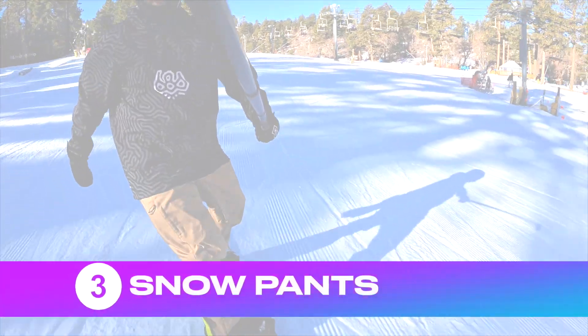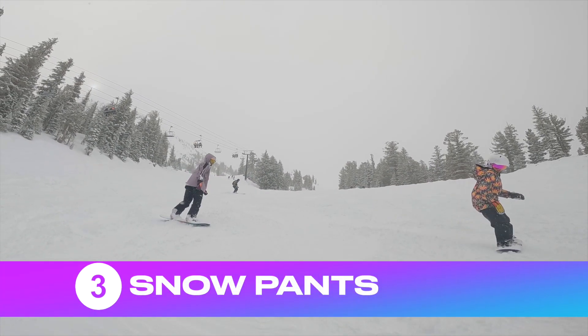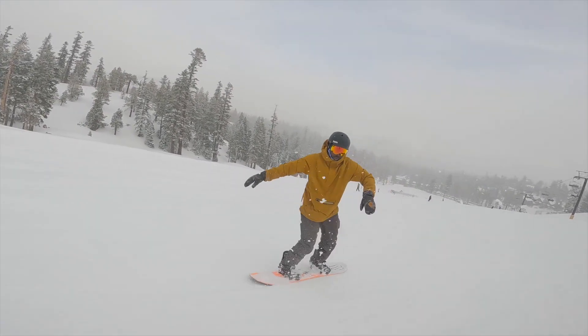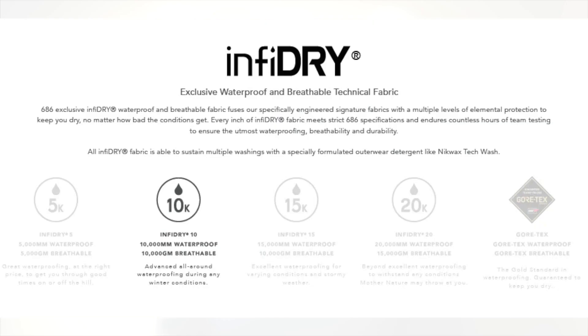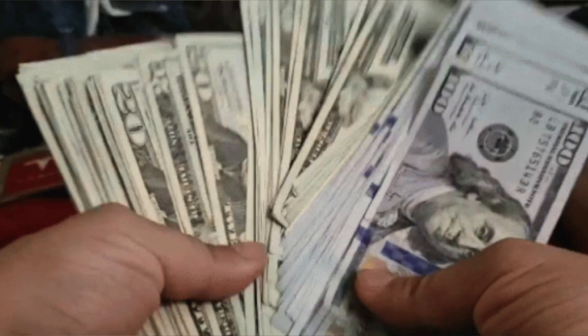Number three: a decent pair of snow pants. There are many options when it comes to snow pants. Most companies have waterproof ratings, usually starting at 5K, 10K, 15K, 20K, and Gore-Tex. The higher the rating, the more waterproof — but that also comes with a price.